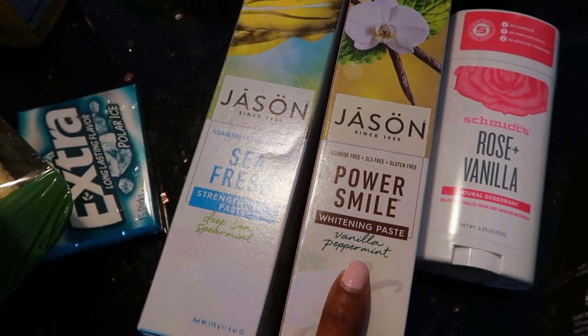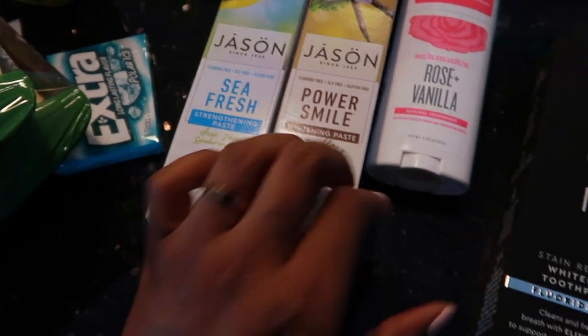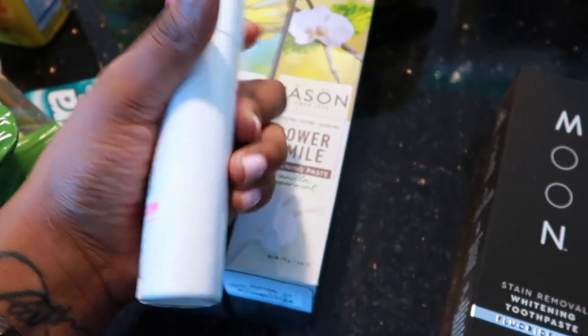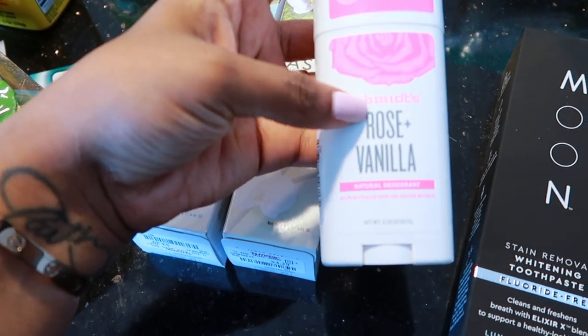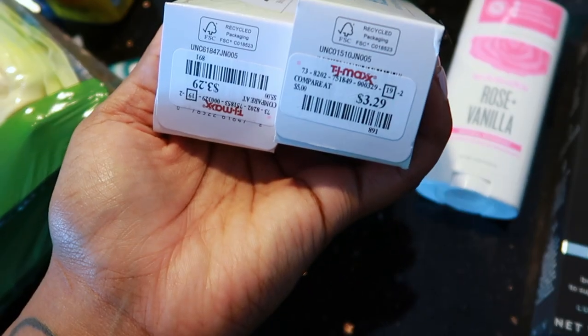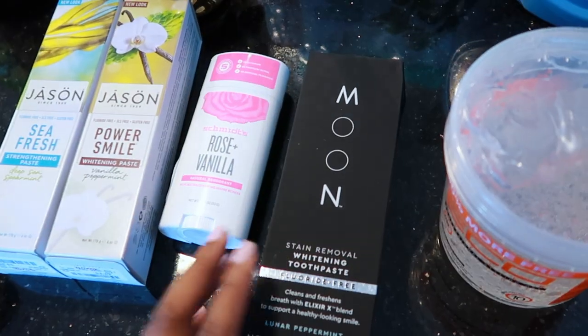We've got vanilla, peppermint, and spearmint. And then this is the deodorant that I like to use — I got this one from TJ Maxx for $4.99. It's the first time getting this scent; I typically get the lime scent. These were $3.29 each. Then we rolled on over to my favorite store in the world — Target.